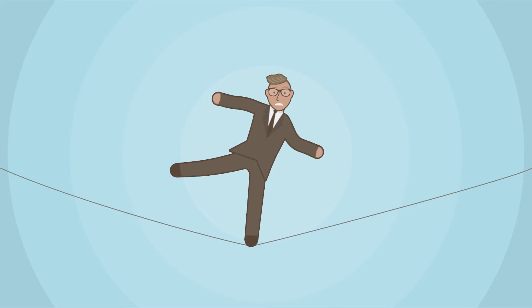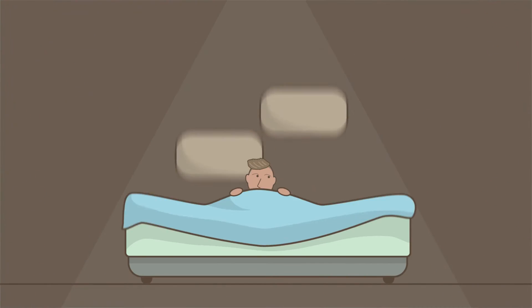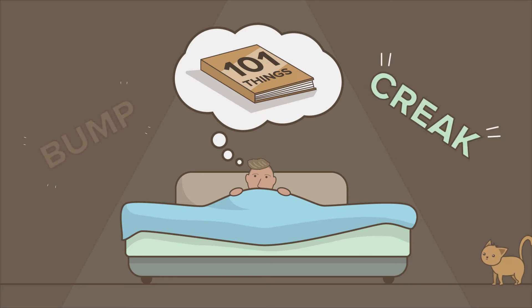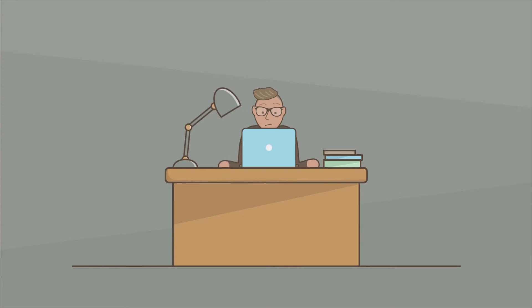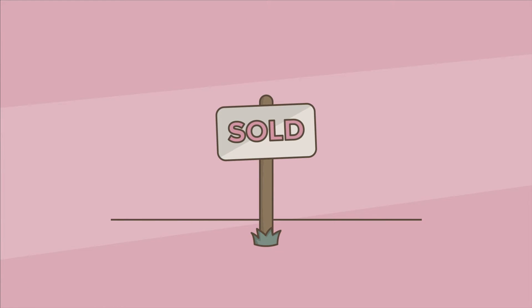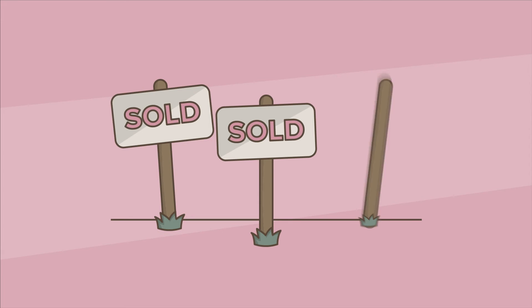It's not easy being a business owner. There are 101 things you need to worry about and plenty else keeping you up at night. It takes a lot of hard work to keep a business going and continue making the next sale — and the one after that, and the one after that.